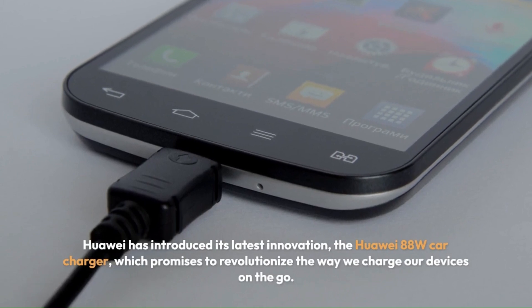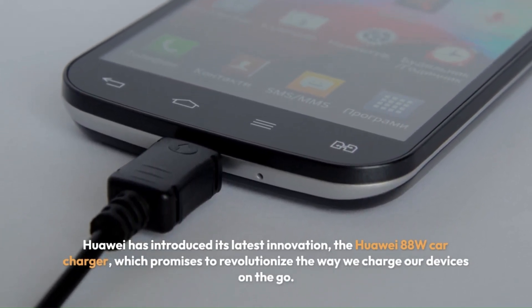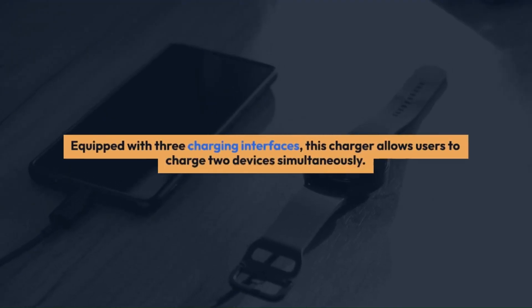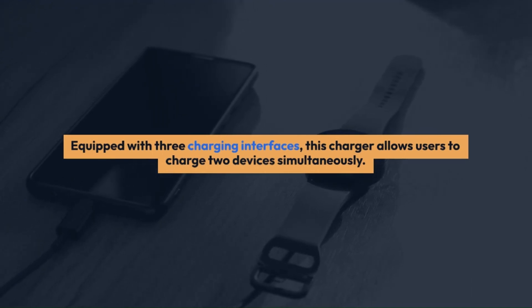It boasts a sleek and elegant design, but what truly sets it apart is its versatile interface configuration. With three charging interfaces, including the popular A plus C/A design, users can conveniently charge two devices simultaneously.